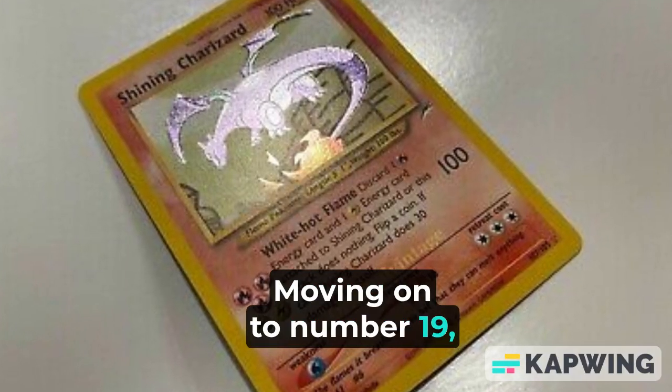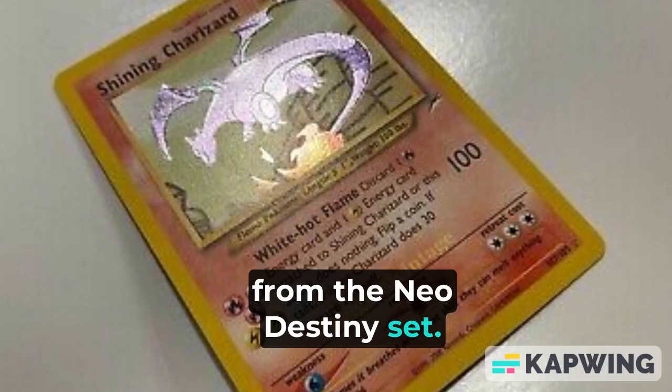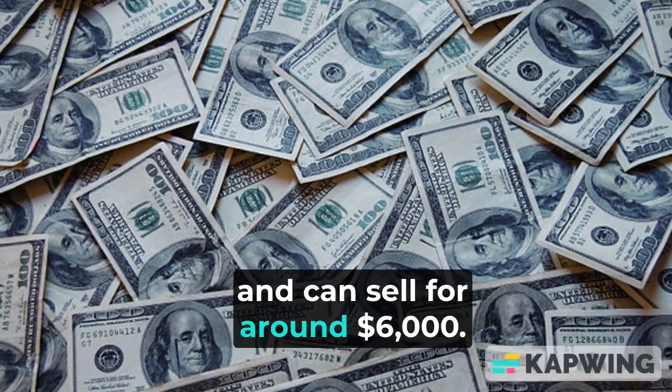Moving on to number 19, we have the Shining Charizard from the Neo Destiny set. This stunning holofoil card is a fan favorite and can sell for around $6,000.